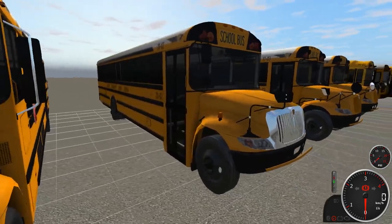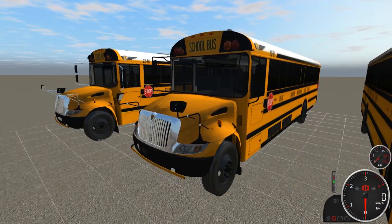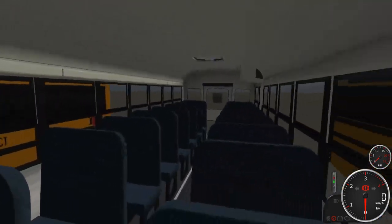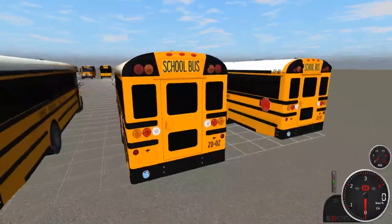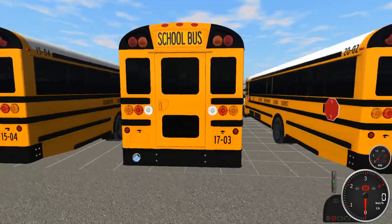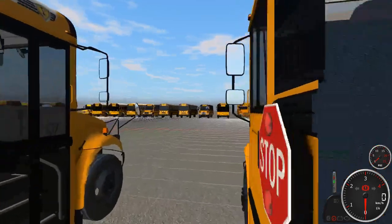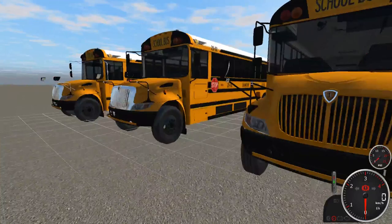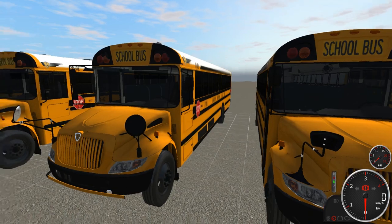Similarly spec'd is bus 2202, a 2020 CE. They're pretty much the same thing. These buses also have AC on the inside, dual stop signs. Bus 1703 is another pretty similarly spec'd bus, though it has a yellow grill compared to the two chrome grills. It also has dual stop signs, streamer, and black window posts.